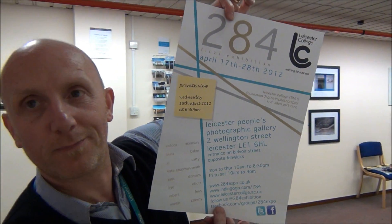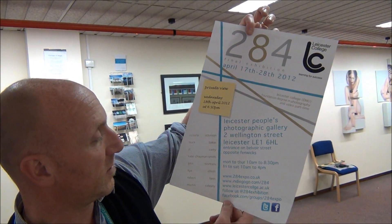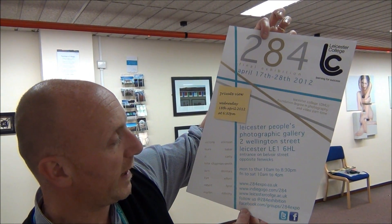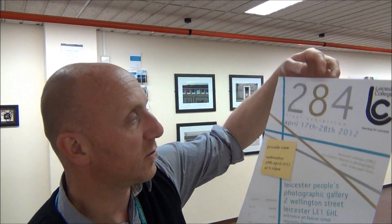The exhibition runs from April the 17th until April 28th. It's called 284, and we've got a website and everything. The website address is www.284expo.co.uk — just do a search of 284 photography and that should come up.